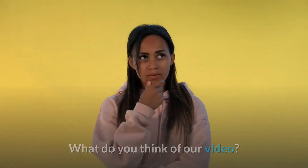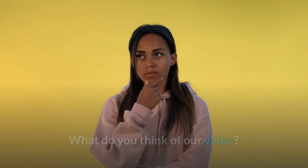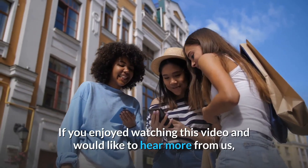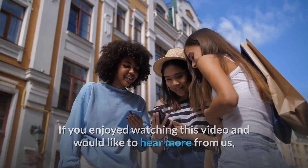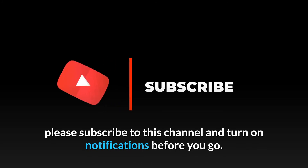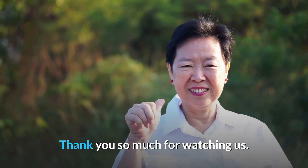So that's it for today. What do you think of our video? Let us know your thoughts in the comments below. If you enjoyed watching this video and would like to hear more from us, please subscribe to this channel and turn on notifications before you go. Thank you so much for watching!